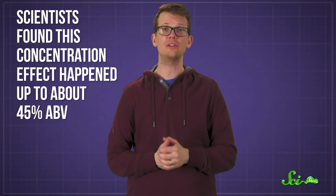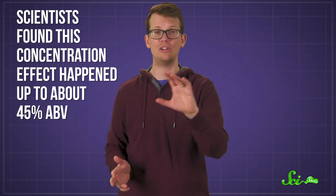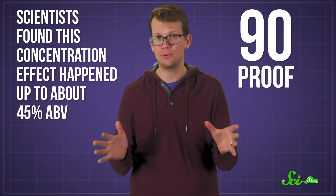The scientists found this concentration effect happened up to about 45% alcohol by volume — which, in whiskey terms, would be 90 proof. And that might explain why whiskeys and scotches, which are distilled at 130 to 150 proof, are usually diluted down during the bottling process. They literally taste better that way — like you can taste them better.